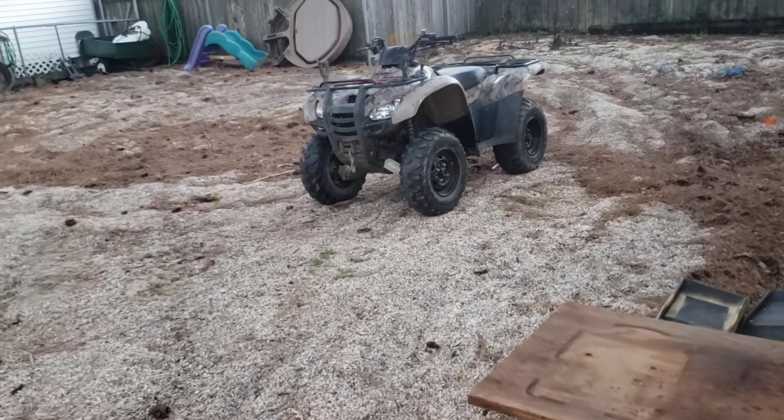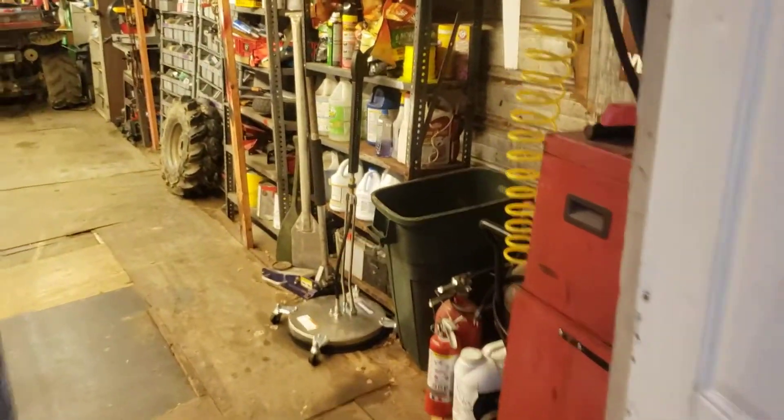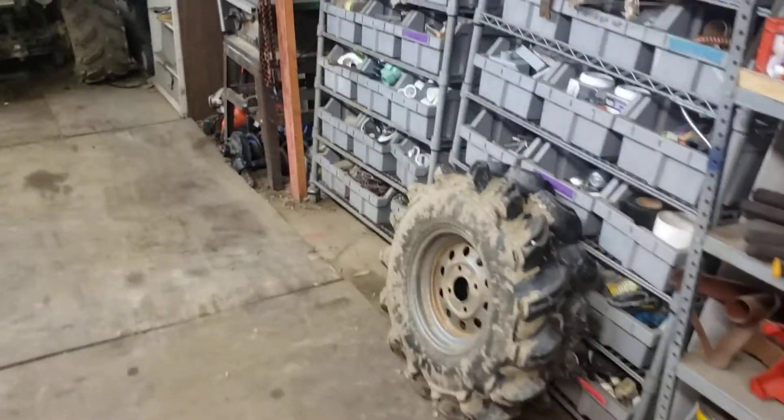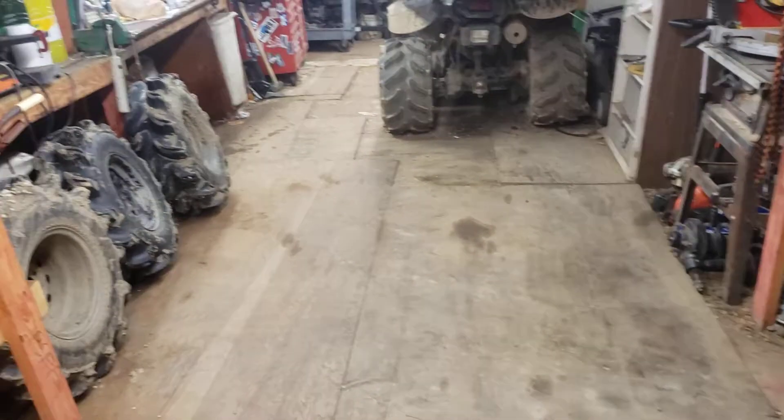Honda got a bath finally. I still have to change the wheel bearing on it. I've done a little reorganizing in here because stuff has fallen over. Got the Honda's mud tires in here for now. I went mud riding over the weekend and had fun - didn't film it but I did have fun.